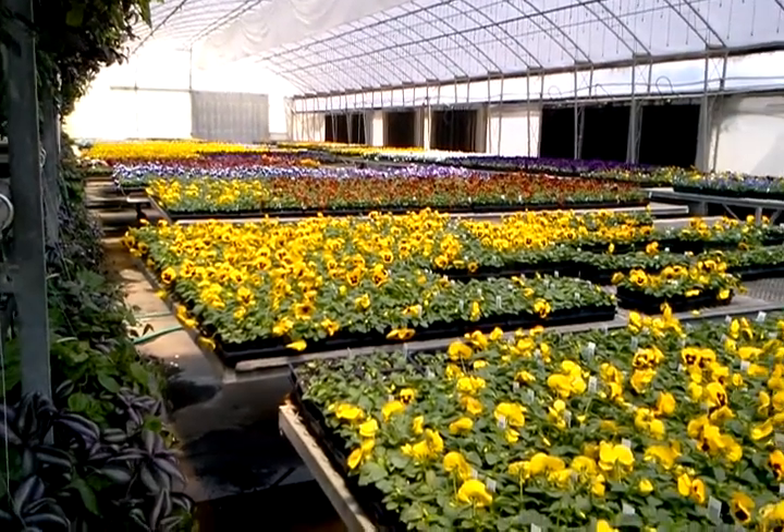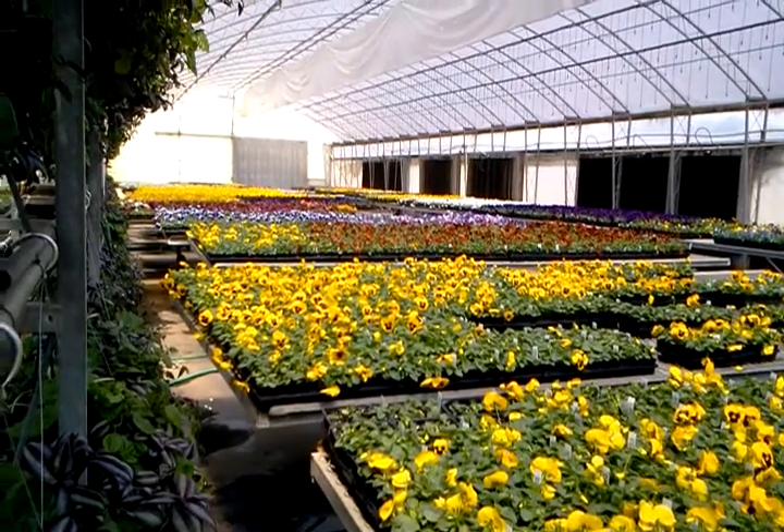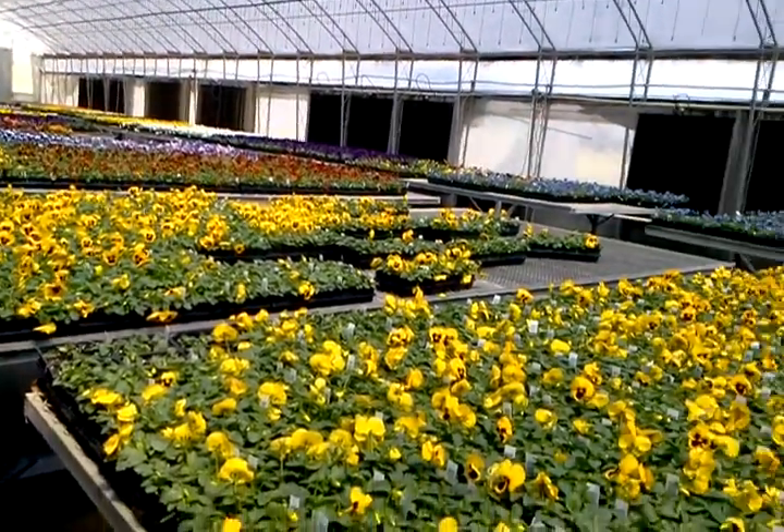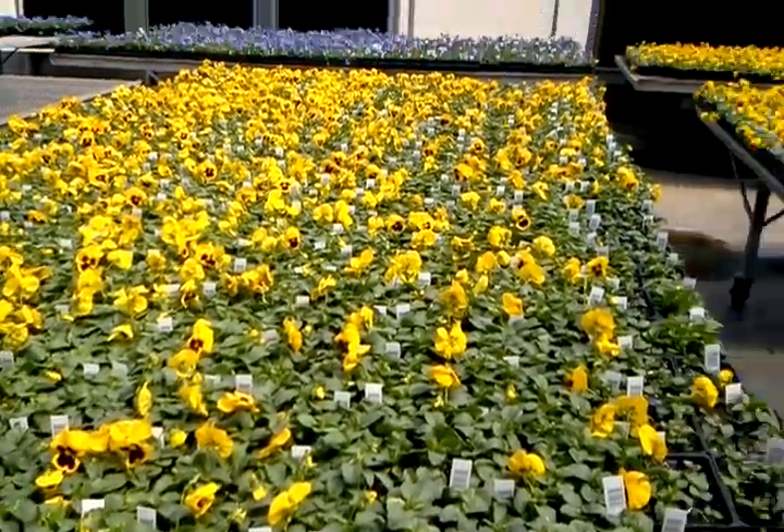You can see we've got a lot of nice color. The farther ones down on that end are the Matrix and Delta series showing very good color. The Colossus are sometimes a little bit lighter in color, like this blotch yellow here.